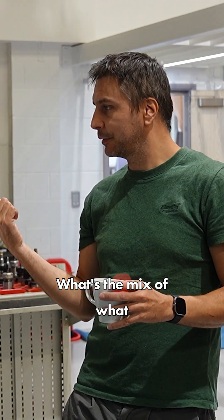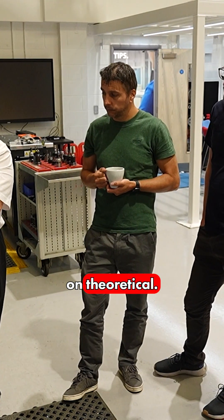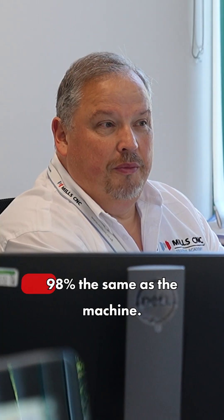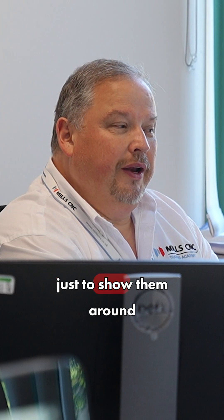How would this course look? Do they go out to the machine? What's the mix of what they're doing? This course is mainly theoretical. We do a little bit on the machine just to show them the actual physical control, but the simulator will simulate that about 98% the same as the machine. I do go on the machine just to show them around the control.